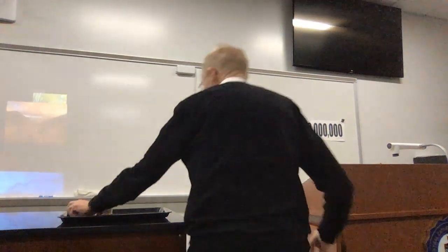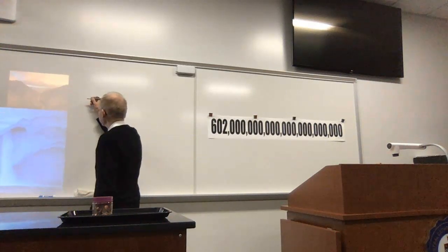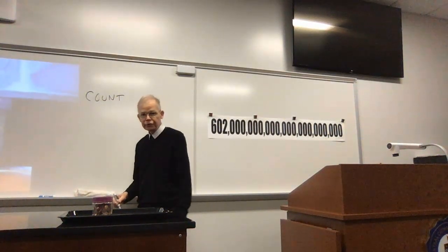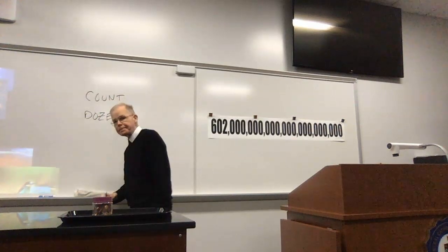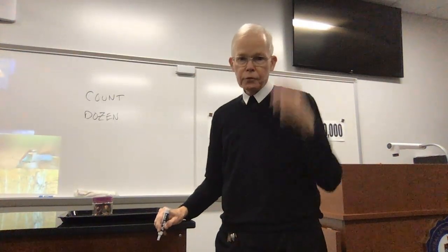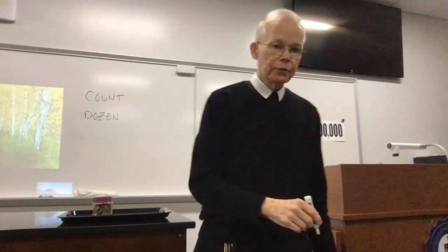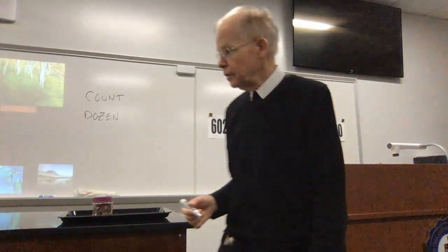I'm going to start off by simply saying we can count things with various numbers. So if I want a count of things, there's a number of ways to do it. A typical count that you have heard about and used is a dozen — for example, a dozen doughnuts, a dozen apples. When you count that quantity out, it gives you a sense of how much is going to be there. Well, it turns out that this very large number behind me, 6.02 times 10 to the 23rd, is just that — it's a count. We call it the mole.